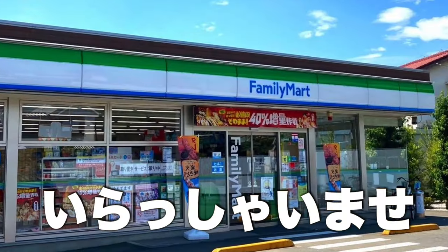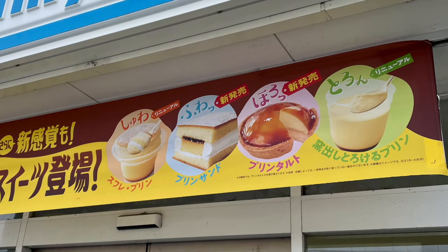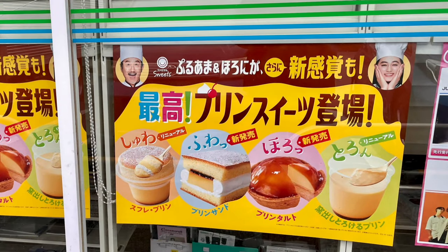Pudding sweets. I've just been to the Family Mart in Japan to get these delectable looking desserts. Hi, I'm Scott. So I was walking past the Family Mart a few days ago and I saw this sign in the window. They've come up with four different pudding sweets — two traditional ones plus two new ones. And these are the two new ones.